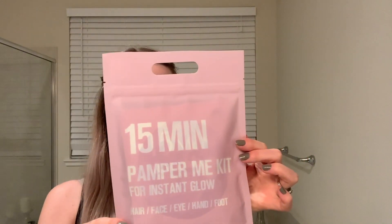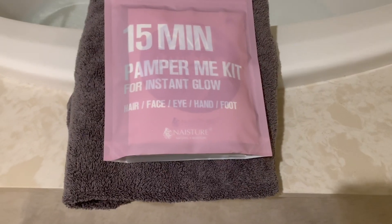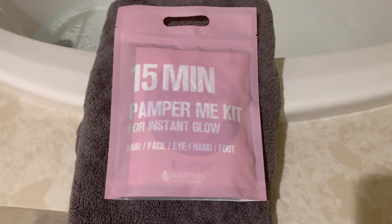I just recently turned 30 and I got this little spa kit for my birthday, and I thought tonight would be the perfect night to use it. It's a spa in a bag and there are face masks, a hair mask, hand, foot, and under-eye masks in there. I'm definitely not going to use all of them tonight, but I thought it would be a great night to use a few. Before I hop in the tub, I'm going to run a brush through my hair and get out all the knots because I'm going to do a hair mask tonight.